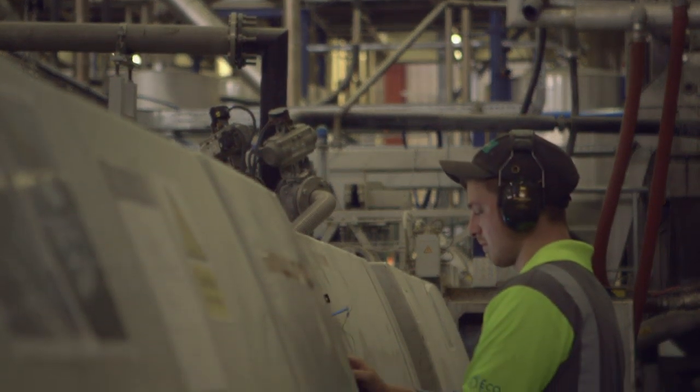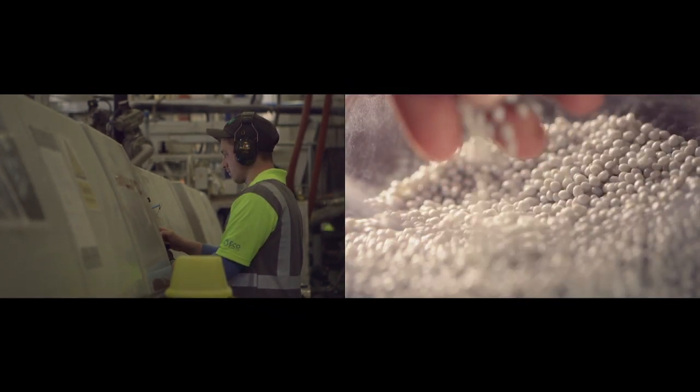The rest are melted down, cleaned, then turned into a small bead-like pellet which will then go on to make new Coca-Cola bottles.